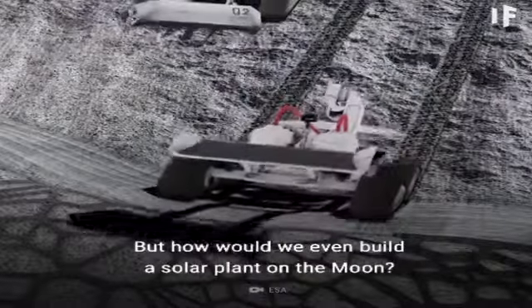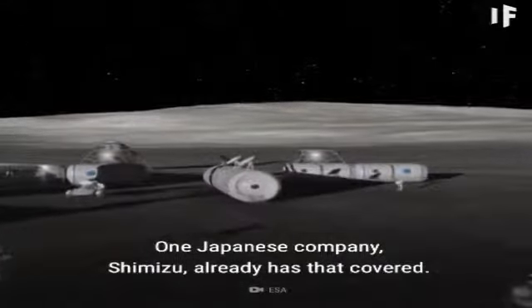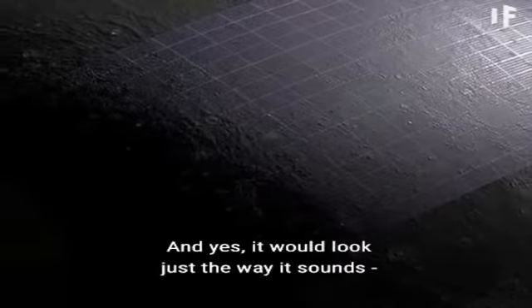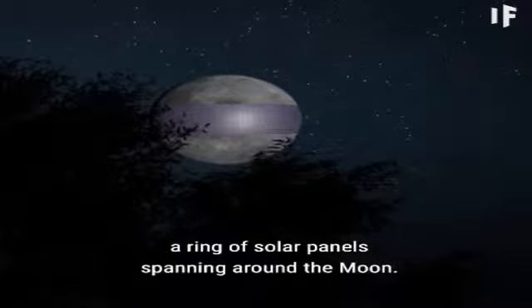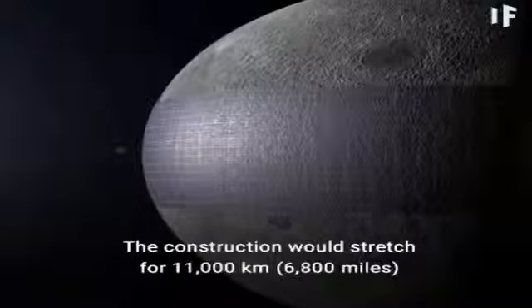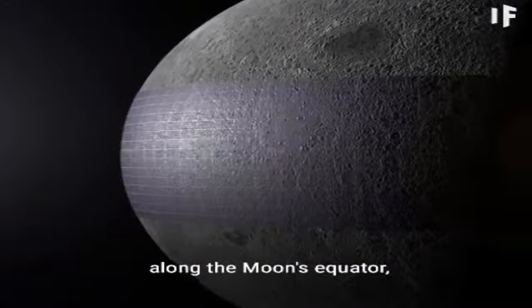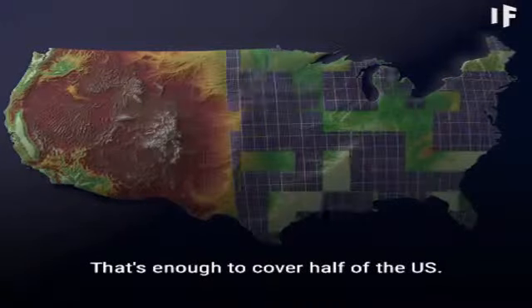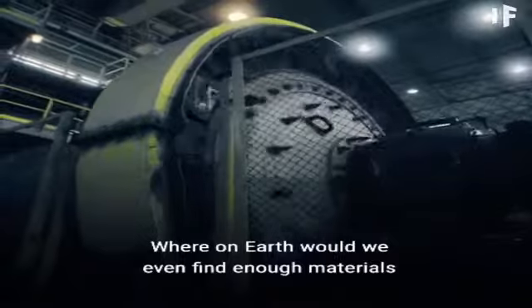How would we even build a solar plant on the moon? One Japanese company, Shimizu, already has that covered. They want to build a so-called Lunar Ring — and yes, it would look just the way it sounds: a ring of solar panels spanning around the moon. The construction would stretch for 11,000 kilometers along the moon's equator and would reach 400 kilometers in width — that's enough to cover half of the United States.